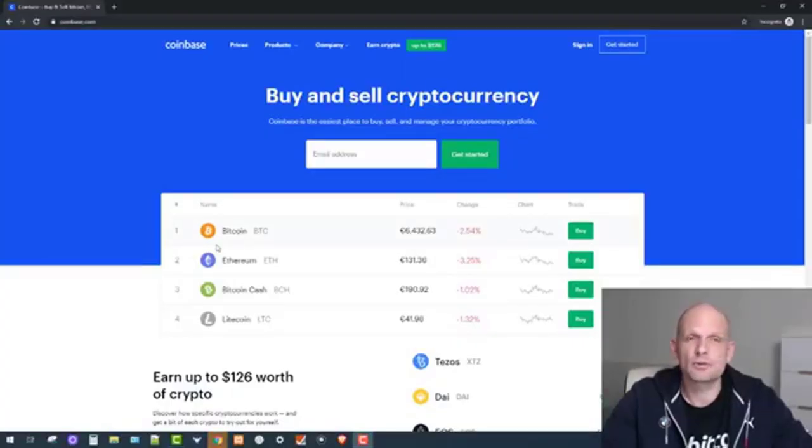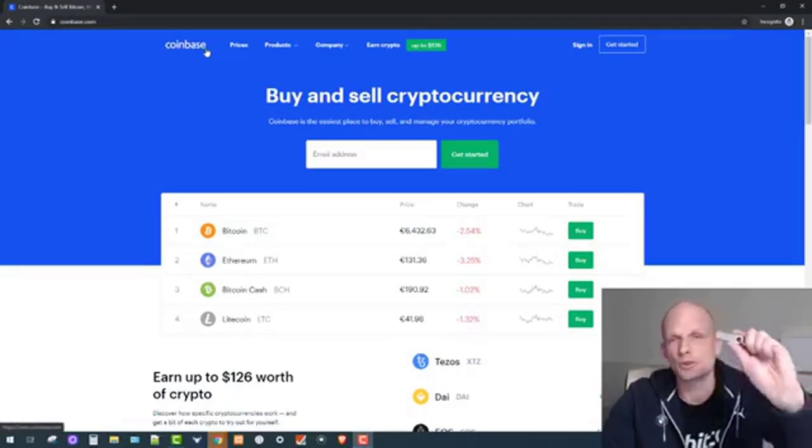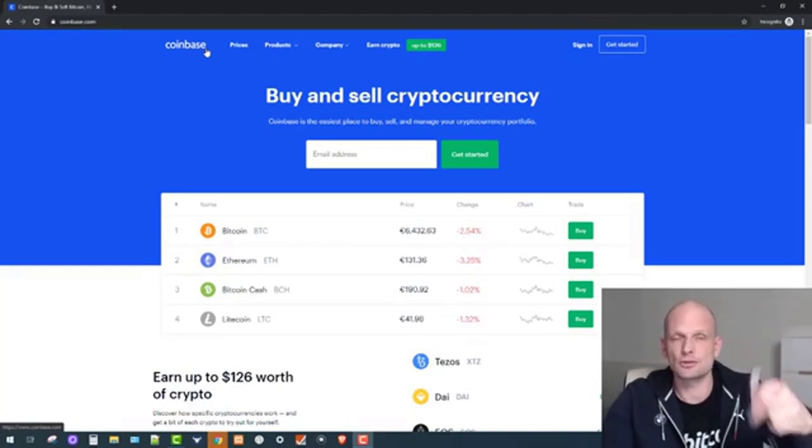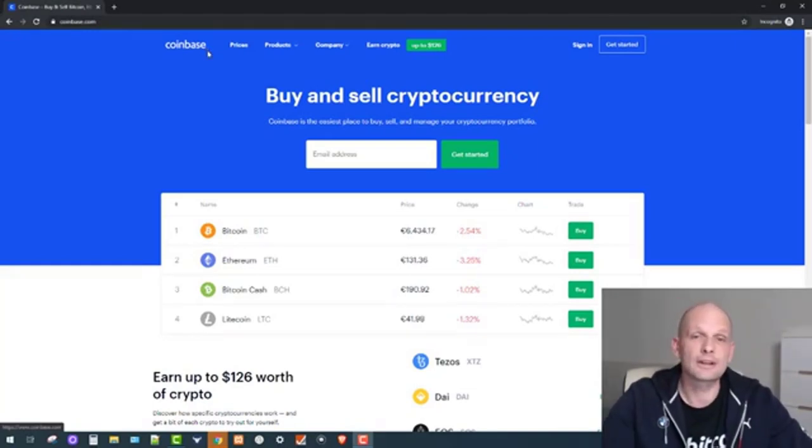This video will consist of two parts. In the first part we will be buying Bitcoin on Coinbase, and in the second part we will be storing this Bitcoin on a Ledger Nano device. If you are interested in buying this device, I will leave the referral link in the description.